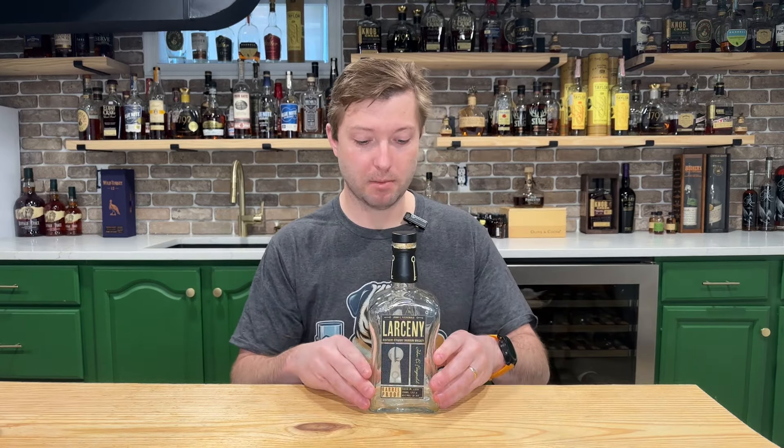Next up is Larceny Barrel Proof — this one here is the C921. Would I buy C921 again? No. But would I buy Larceny Barrel Proof again? Yes. These are the wheated mash offerings coming out of Heaven Hill. They're fantastic bottles — you get some good peanut, chocolatey profile there. I do dig these bottles. You can pick up a little bit of oak. They're amazing values around that $60 price point for a cask-strength wheated offering from a tier-one distillery.